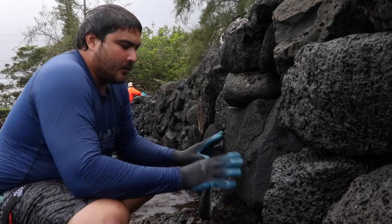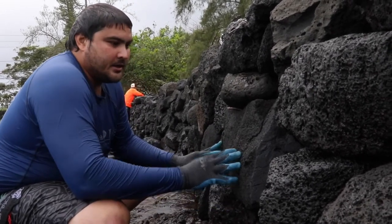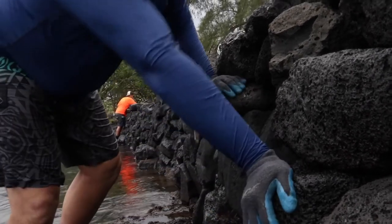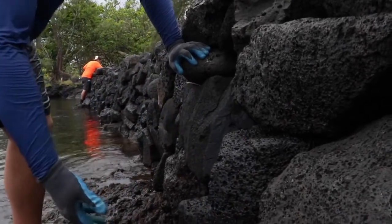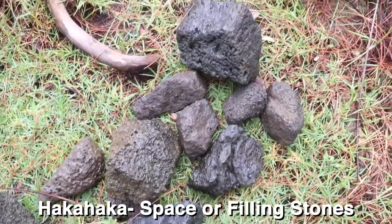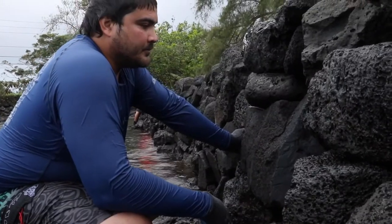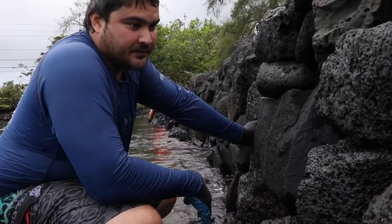The pohaku that we use to fill up the haka-haka, we also refer to as haka-haka. Or sometimes even unu. Unu is more of a wedge style shape — it's more specific in its function.